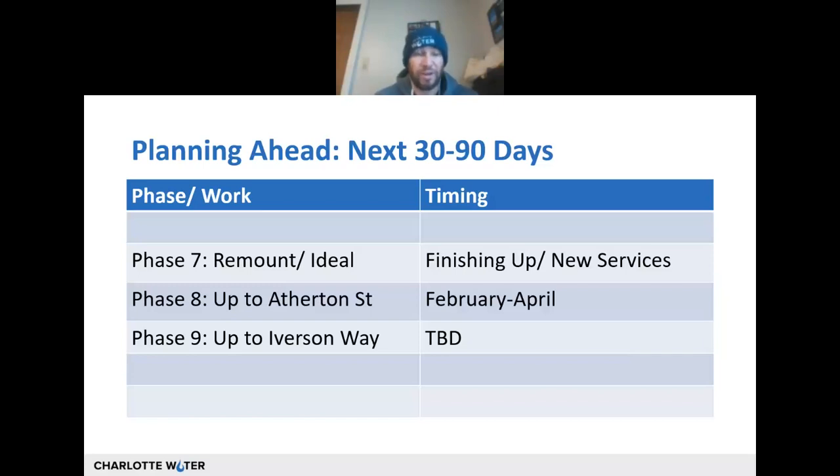We are now at what we're calling Phase 8, which goes up to Atherton Street. Like all of our phases, it's expected to last two to three months — a February to April timeframe. There are weather dependencies and other issues, but things have been going smoothly. We've been expecting longer timelines but we've been beating our deadlines. If you go back and watch all the previous meetings, you'll see that we've been beating a lot of our previously proposed deadlines.